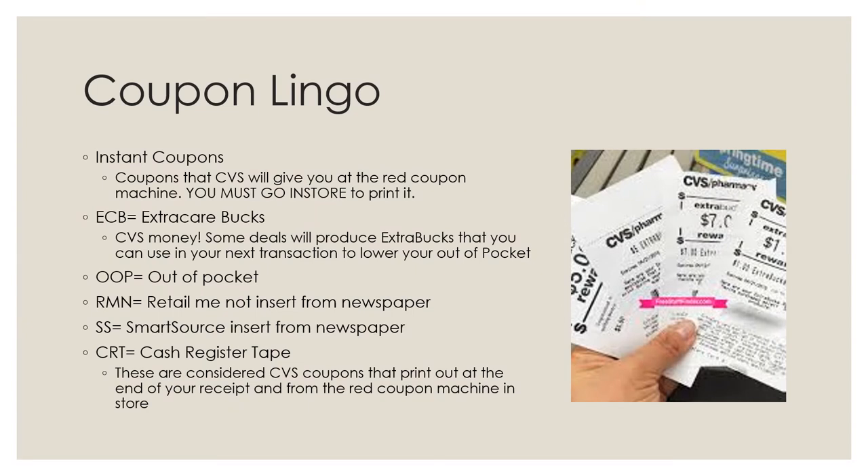Here's a little bit of coupon lingo. Instant coupons are coupons that CVS will give you at the red coupon machine, and you must go in store to print them. A lot of us were thinking that because of the virus and people having to stay indoors, CVS would have figured out a way to have it online on your account, but as of right now you still have to go in store to print it out at the red box machine.